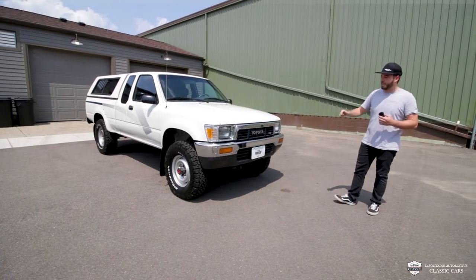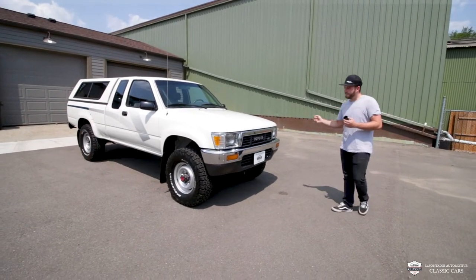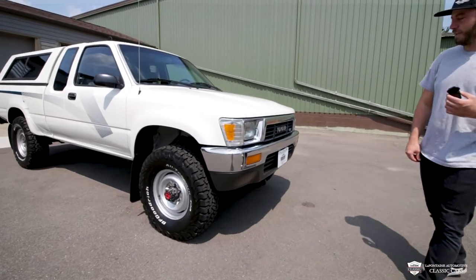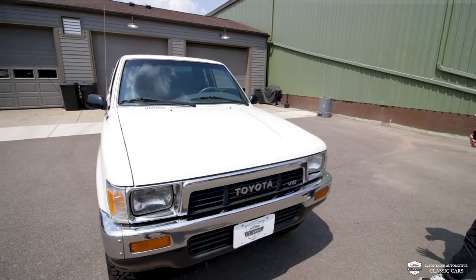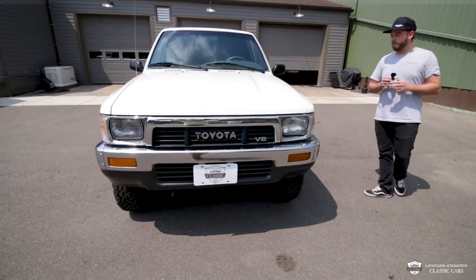A very tough looking front end on here. We've got all the chrome. I don't see any dents, I don't see any pitting. Nothing's out of place — this thing's built like a flipping tank. On this truck as well, it's got some skid plates underneath, being an extra cab deluxe. The lenses on these lights look very, very bright.